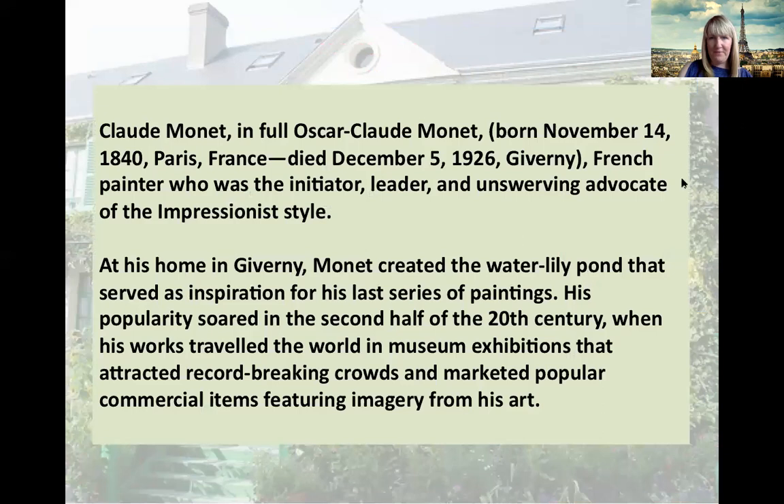Now Claude Monet, whose full name was Oscar Claude Monet, was born on the 14th November 1840 in Paris, France. He died on the 5th of December 1926 in Giverny.